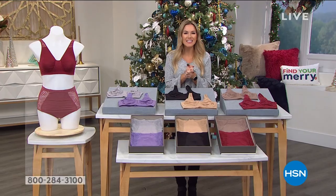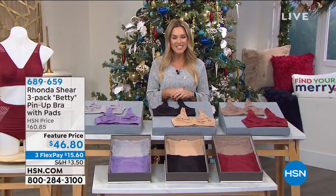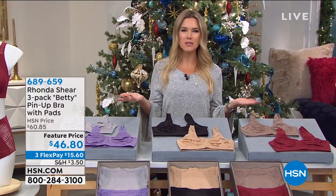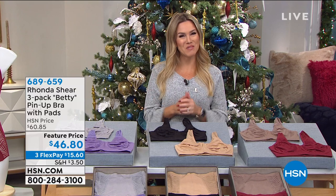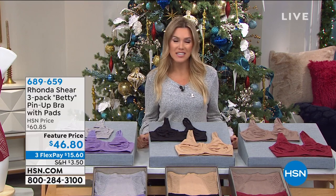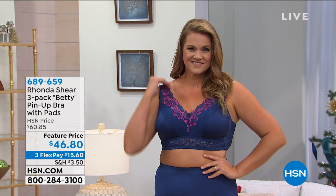We are ready to unleash our Fashionista. Today is a very special Obsessed with Style event, so we're talking all things fashion. But where does your fashion really begin? It begins with your foundation. We're going to spend an hour talking about Ronda Shear Intimate Apparel — bras, panties — all the things you need to get your fashion to look its very best.